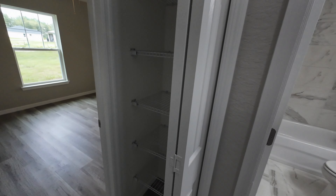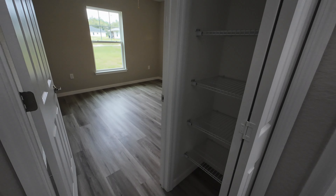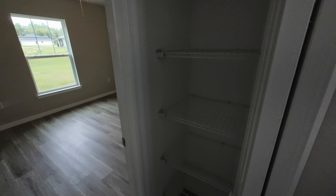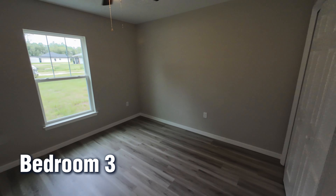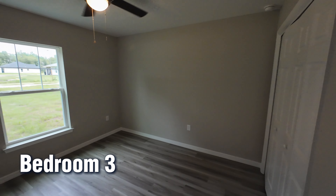Right here in the hallway you have a linen closet with five shelves — plenty of space for all your linens and towels for these bedrooms without occupying space in your individual closets.